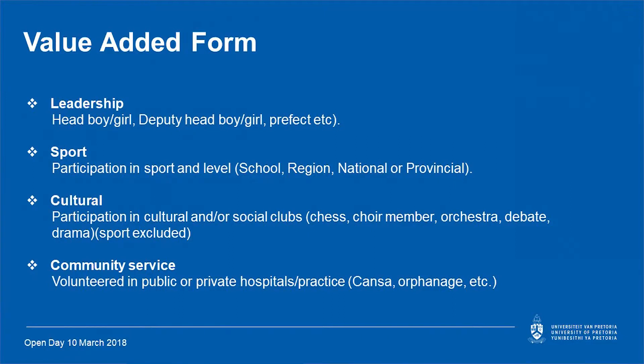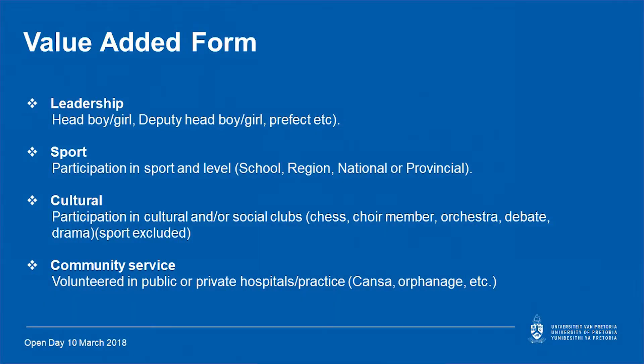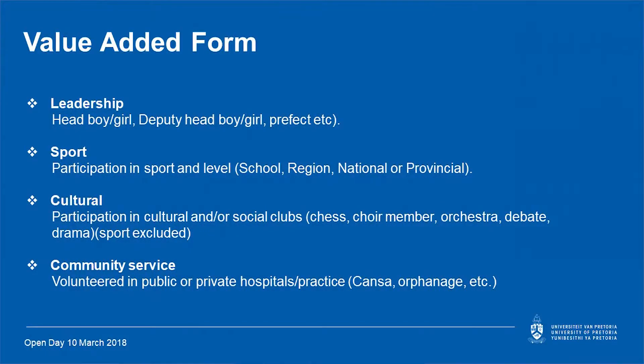The value added form comprises three components. The first is leadership — that would be head boy, head girl, deputy head girl, and prefect. Then we have sports participation, depending on the level of sport you compete in: school level, regional level, provincial level, or national level. Then there is a cultural component, which includes participation in cultural and sports clubs like chess club, choir, debating, and so forth. There is also community service — it can be anywhere you choose to volunteer. Please note, job shadowing is not volunteering.